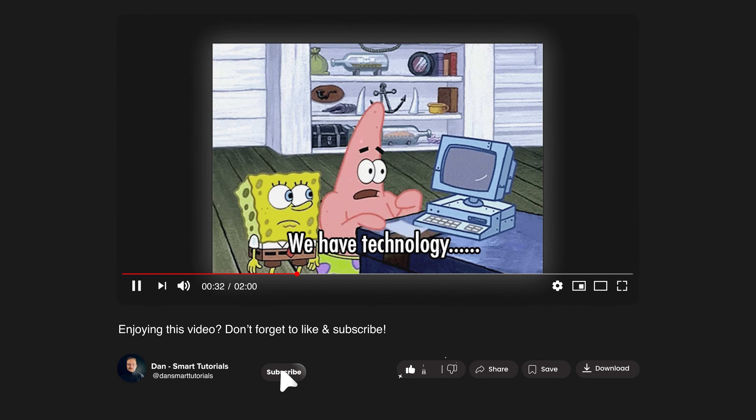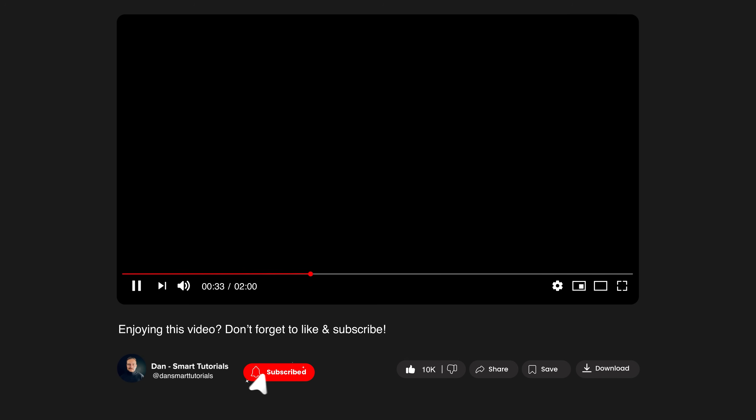Let me take a quick moment to ask you to like this video and subscribe to my channel. It's absolutely free but it helps me make even more tutorials for you. Thanks!